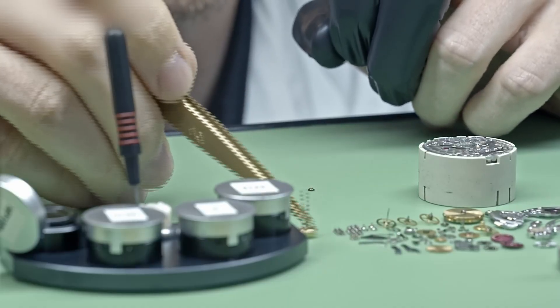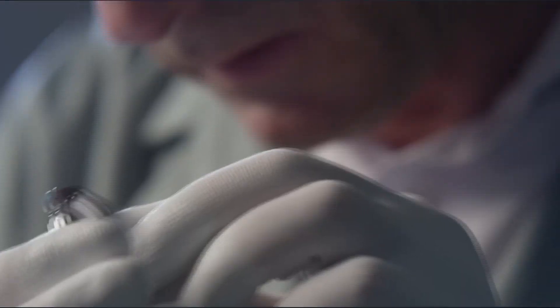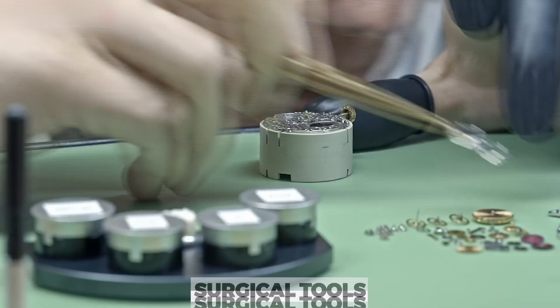This gives Rolex total control over the purity and color of its metals. Even the steel isn't ordinary — this is 904L Oystersteel, tougher and more corrosion-resistant than what's used in surgical tools.